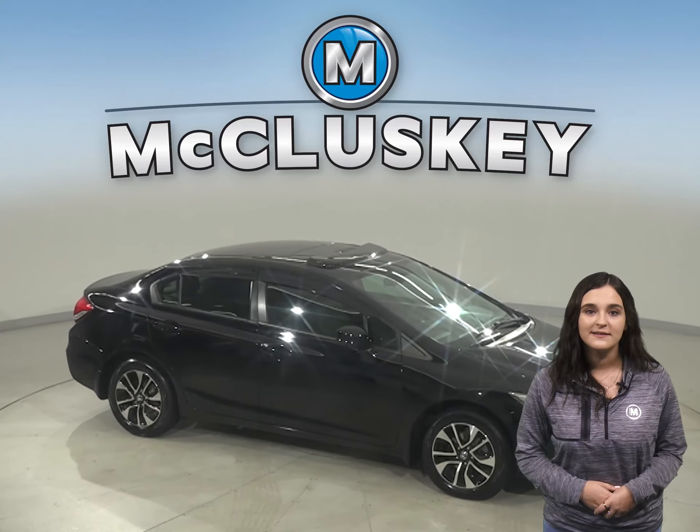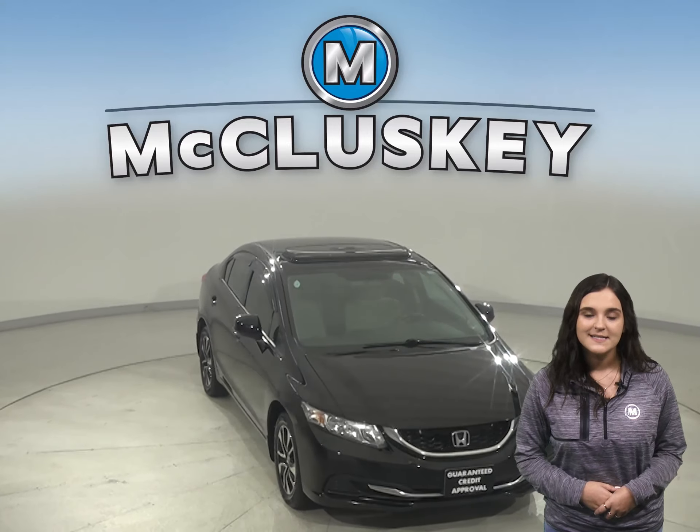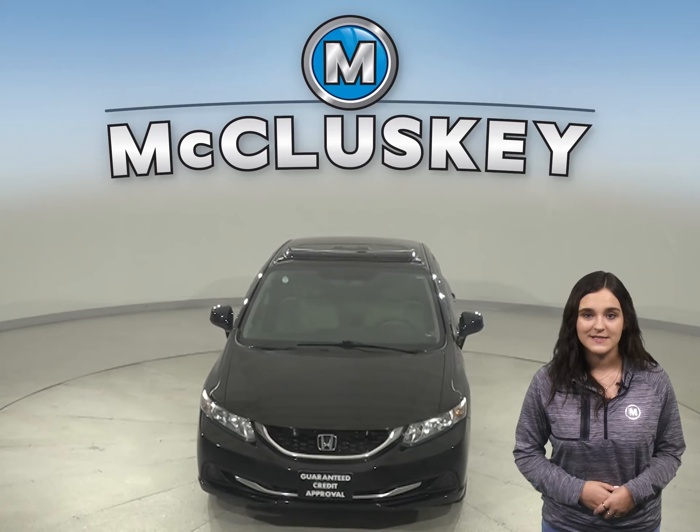It's passed our 172-point inspection and is more than ready to hit the road. Take it on a free 48-hour test drive today.